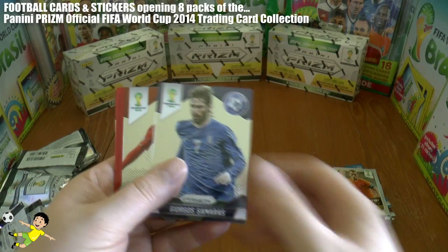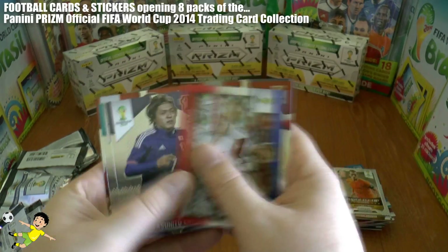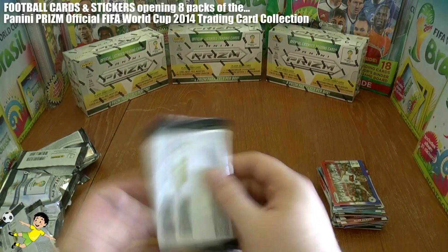Next pack up we have Samaras, Mutombo, Lucas Podolski, Netfinder, Endo, Andrea Pirlo, and David Silva.